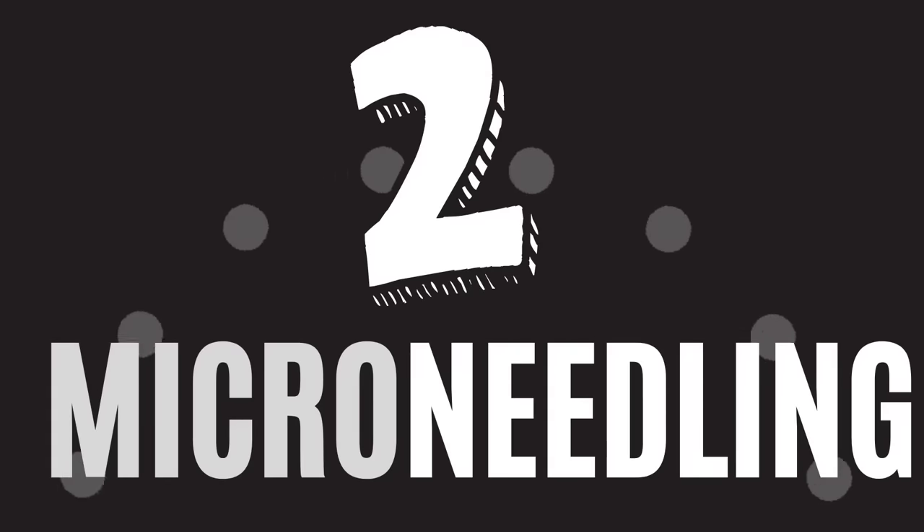Number two is microneedling. Whether you're putting in a retinol, a hyaluronic acid, or platelet-rich fibrin like I do, it will not remove that fold. They won't build enough collagen to create that lift, create bone, or reduce the fat that's creating it.